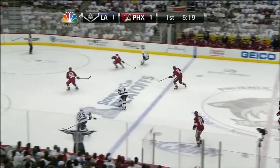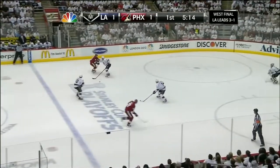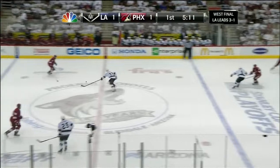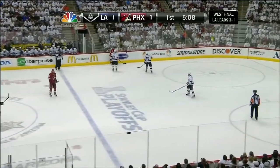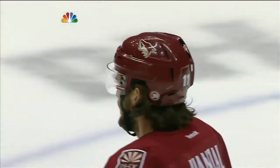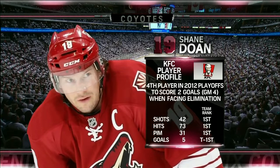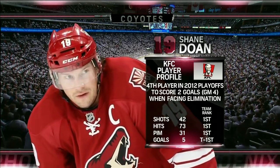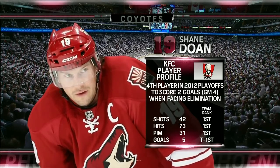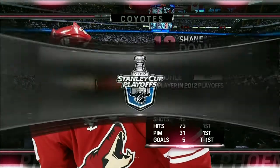Scuderi sends it far side. Richards had it bounce off his stick. And Martin Hansel slides it ahead now for Ray Whitney, carries into the zone. Tried to put it through the skates of Drew Doughty, who would have none of that — sent back the other way. Yandel hit Hansel but the play was offside. Shane Doan — fourth player in the 2012 playoffs to score two goals when facing elimination. You see his rank in a lot of areas: shots on goal, hits, penalty minutes. Of course he had the suspension for the hit on Trevor Lewis earlier in the series.